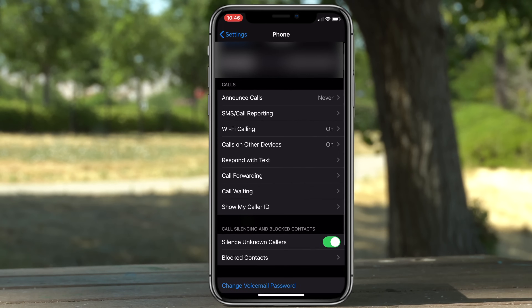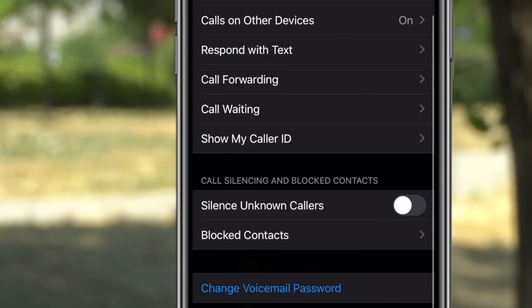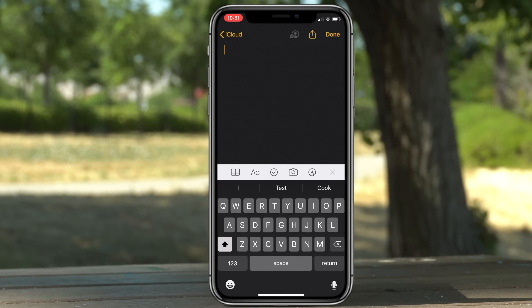A new feature that has to be manually enabled on iOS 13 is Silence Unknown Callers. Go into your Phone app, scroll down, and when this is enabled it will silence unknown callers — in other words, it will send them straight to voicemail. Goodbye unknown numbers and spam callers.